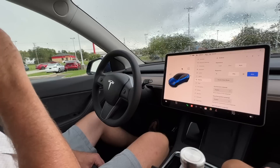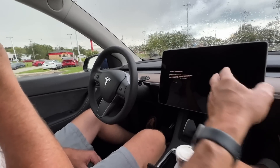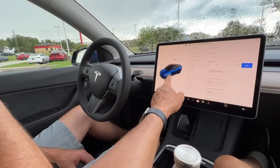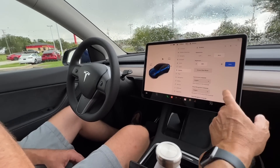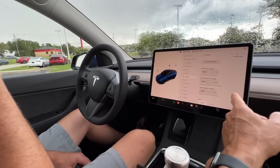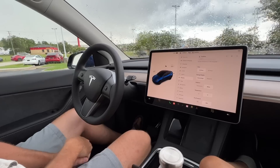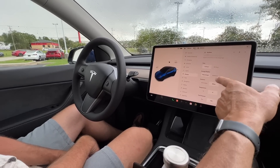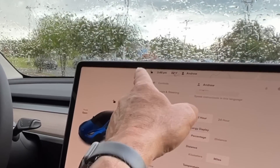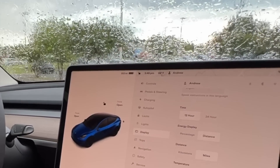If you've got a dirty screen, use screen clean mode to wipe it down — press and hold for three seconds to turn it back on. Choose your language, 12 or 24-hour time. Miles, Fahrenheit, PSI are your unit settings. Under Trips, this car has three whole miles on it.